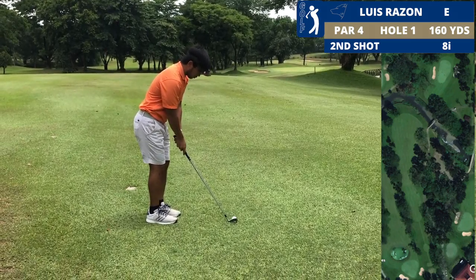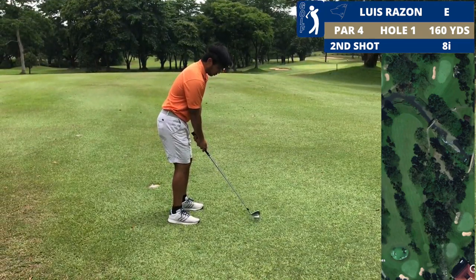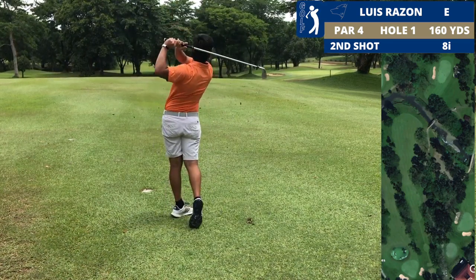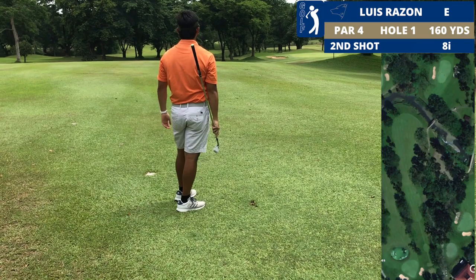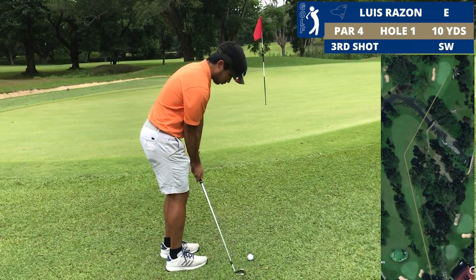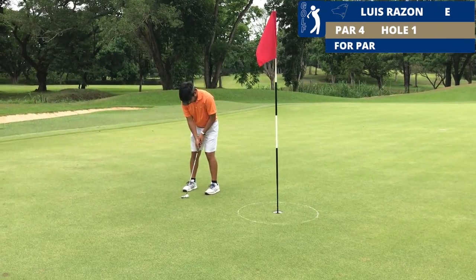I hit that in the middle of the fairway, but I think it just clipped the trees on the right. This is where my ball ended up — 160 yards, front pin location. I think I hit a good shot here, it's just a little bit right of the green. Should be a simple chip.